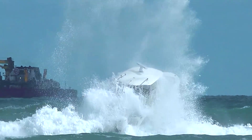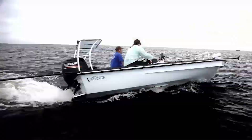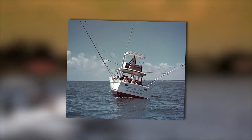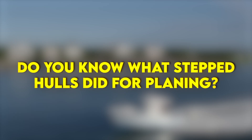It's crazy that most boat owners don't know which industry-changing hull innovations are built into their boat, or why they matter. The Deep V revolutionized offshore fishing in 1960, Carolina Flair changed deck space forever, and do you know what stepped hulls did for planing?